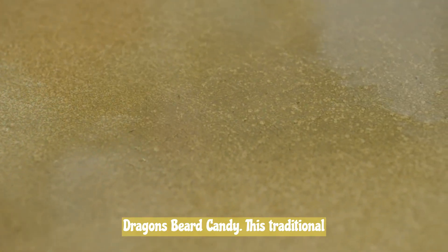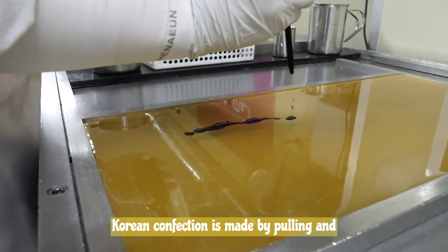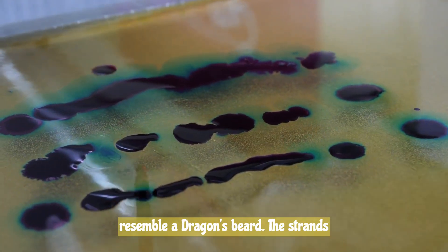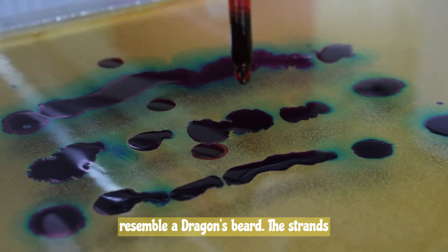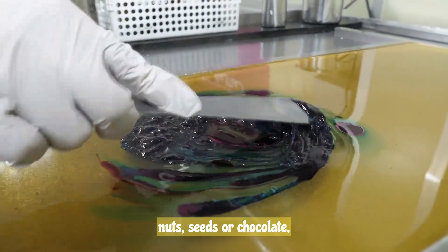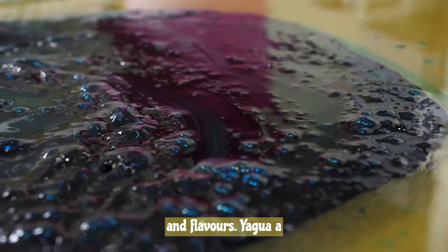Dragon's Beard Candy is a traditional Korean confection made by pulling and stretching a mixture of honey and maltose to create delicate, silky strands that resemble a dragon's beard. The strands are then wrapped around a filling, such as nuts, seeds, or chocolate, creating a delightful blend of textures and flavors.